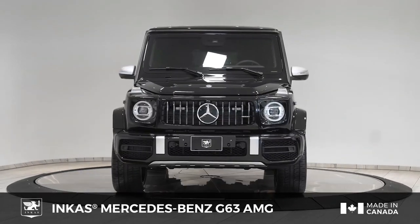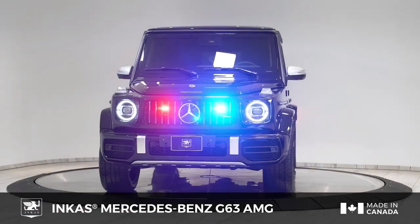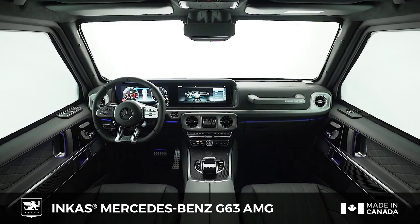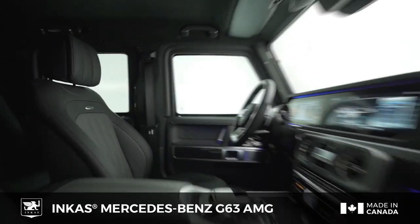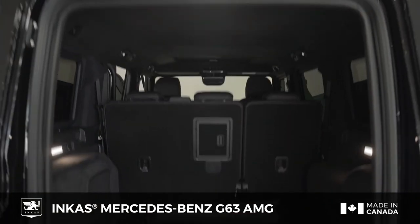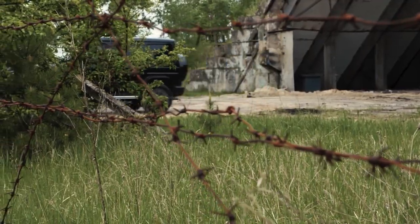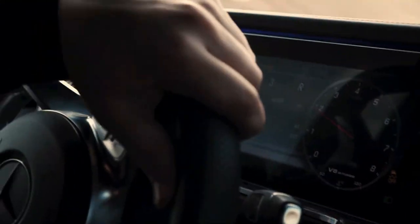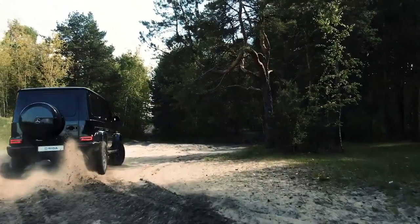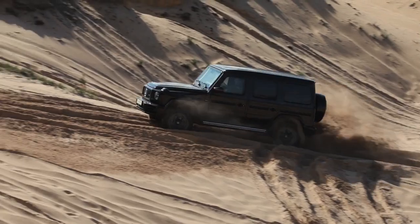The Mercedes-Benz G-Class 63 AMG by Ridikar, proudly originating from Russia, represents a premium armored SUV meticulously crafted for executive transport, VIP protection, and high-security needs. It is powered by a robust 4.0-liter twin-turbocharged V8 engine boasting 577 horsepower, with a nine-speed automatic transmission and four-wheel drive delivering a dynamic driving experience.